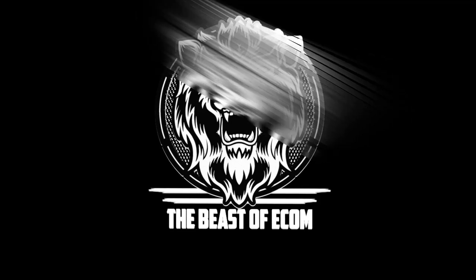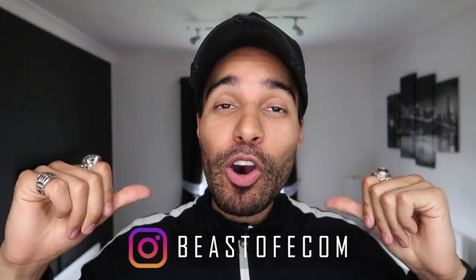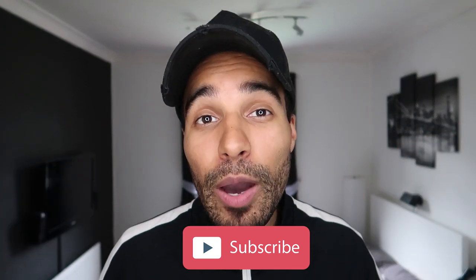What's going on guys, it's your boy the Beast of Ecom and I am back with another video dropping nothing but value bombs. If this is the first time ever watching one of my videos, hello and welcome. If you're into e-commerce, you're into Shopify, you're into dropshipping, you are in the right place. Make sure you like, comment, and smash that subscribe button and hit the notification bell as well.